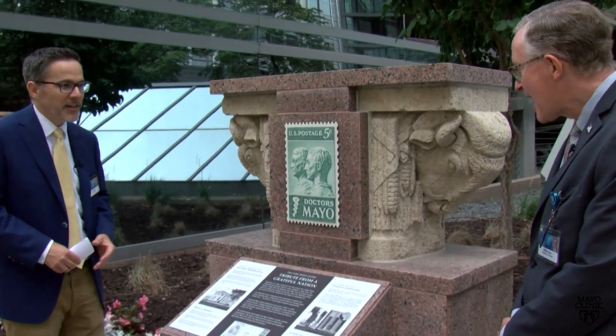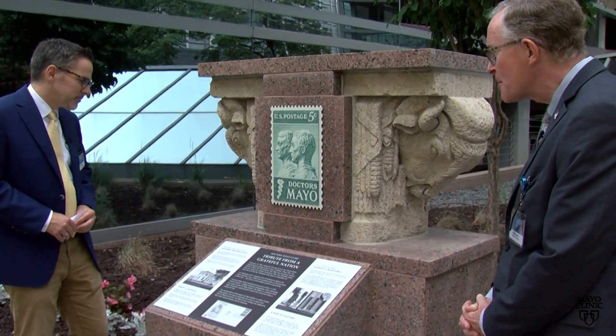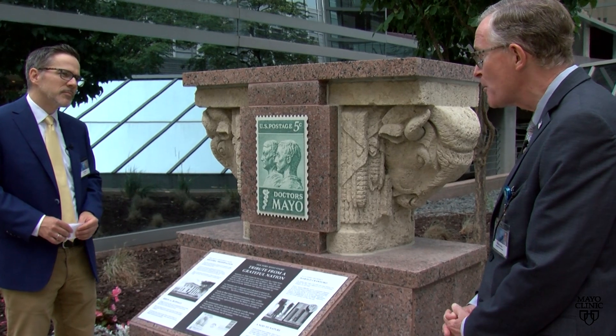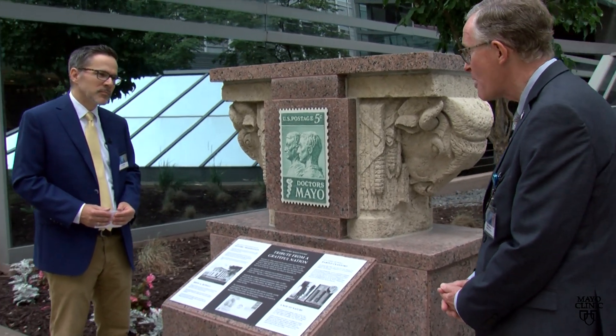Matt, what are we looking at here today? This statue, Axel, is an example of stewardship here at Mayo Clinic. It's a new installation but it incorporates architectural artifacts from a previous building, the Rochester Post Office.